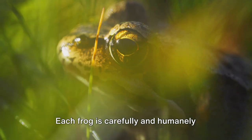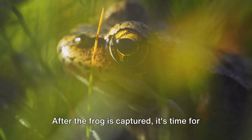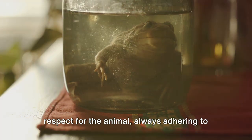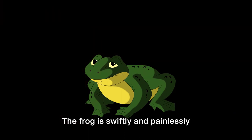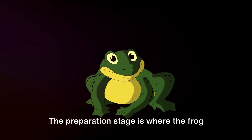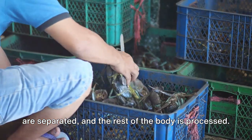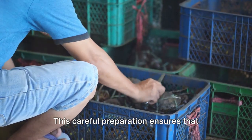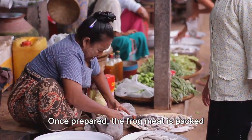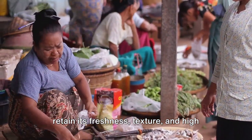Harvesting is a crucial part of frog farming — it's where all the hard work and dedication pays off. Once frogs have reached their optimal size and weight, each frog is carefully and humanely captured, ensuring minimal stress to the animal. Slaughtering is carried out with the utmost respect, always adhering to ethical and humane practices. The frog is then meticulously cleaned, the legs are separated, and the rest of the body is processed, minimising waste and maximising profitability.